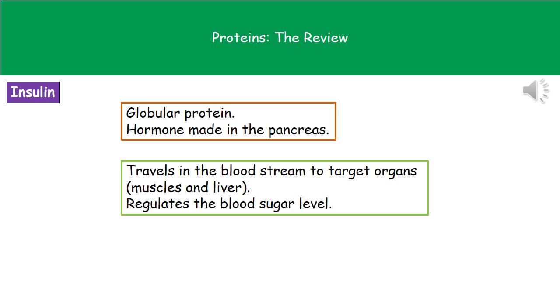The second protein we need to know about is one we've already met in our core science, which is insulin. This is what's called a globular protein and it's a hormone. Insulin itself is made in the pancreas, as we remember from our biology from year 10, and it travels through the bloodstream to its target organs.